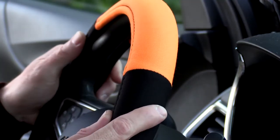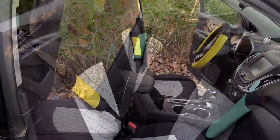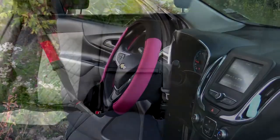It's universally designed to fit most cars, vans, trucks, and SUVs. Plus, with four matching seat belt pads, this color matching combo is the perfect solution for your car. Show your vehicle some love with our modernistic steering wheel cover and seat belt pads.